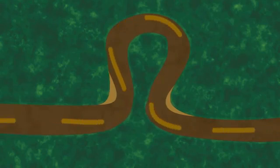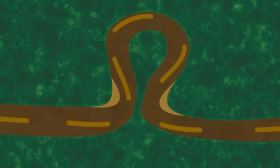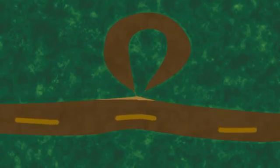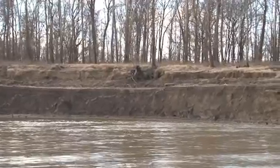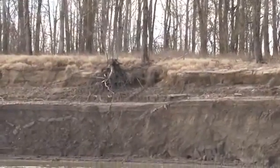Over time, the bend progressively moves outward until finally the river eats through the narrow neck of land. The river then takes this shortcut, abandoning the old channel to create an oxbow lake. The water moves much faster through the new cutoff, and it attacks the downstream bend even harder, continuing the erosion process.